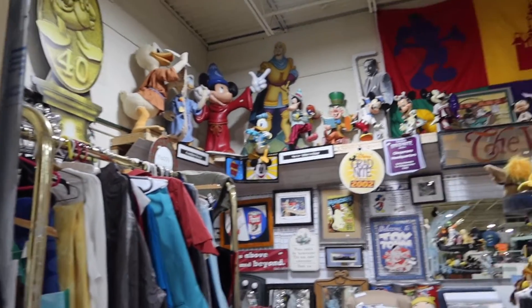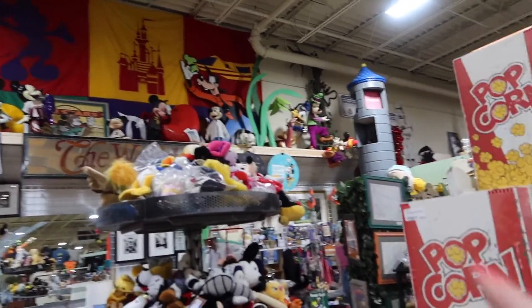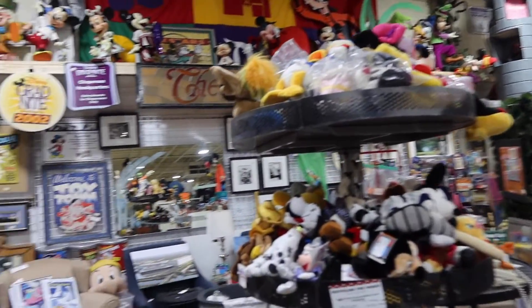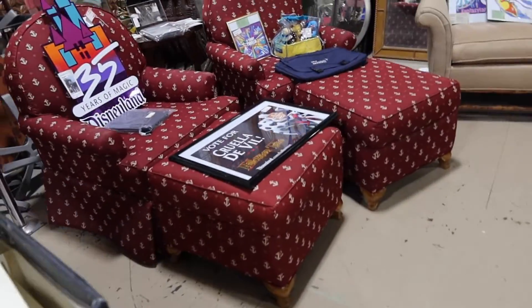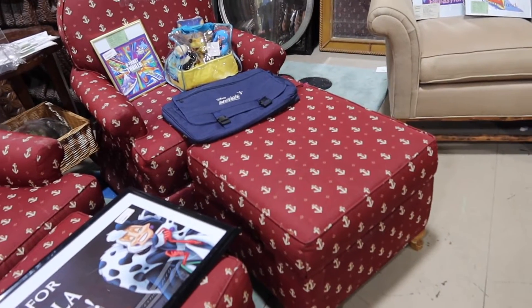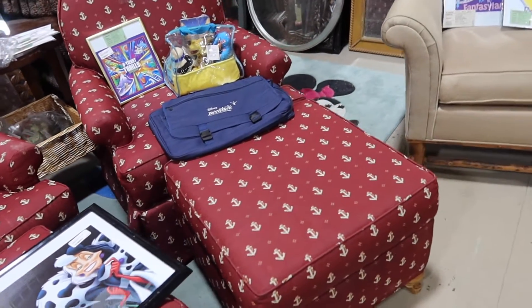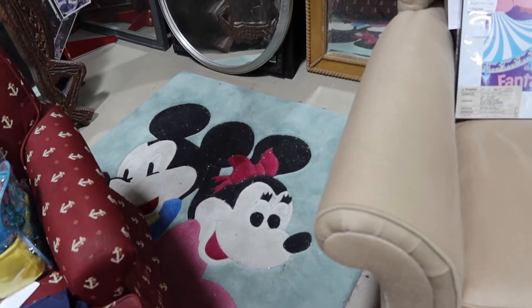Look at all the stuff they have hanging up here. There's a big old Goofy! Mirrors, furniture — this furniture had to come from the cruise line. Oh no, the Yacht Club. And there's a Minnie and Mickey rug — oh, that is cute!